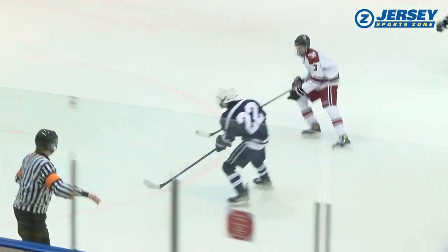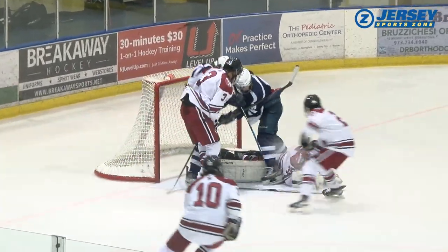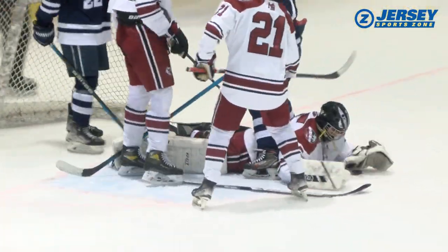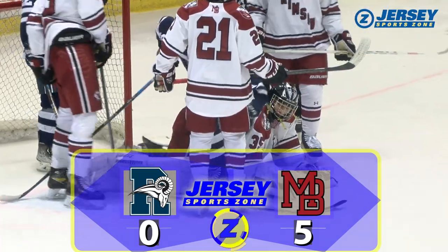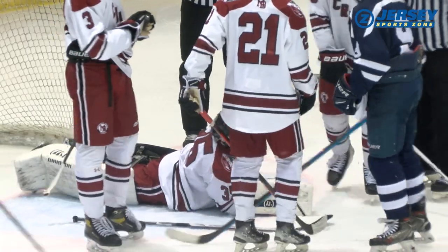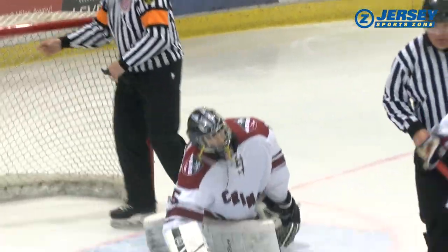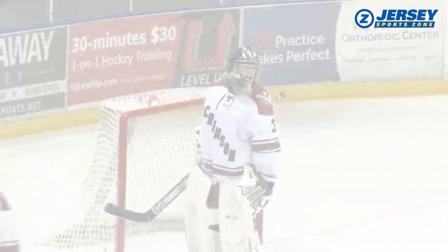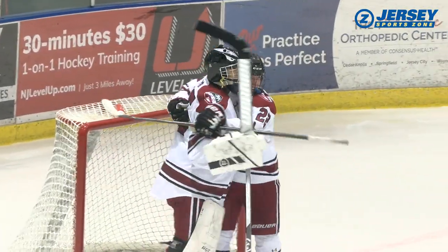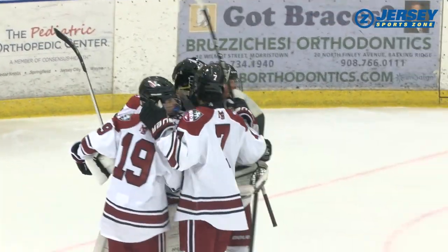Melendez takes care of the rest with a 28-save shutout — his first of the year — as Morristown Baird gets a 5-0 win over Randolph. The Crimson are 7-10, but proved in this top-10 win that they're capable of being a dangerous team come Cup and State playoff season. Reporting from Menin Arena, I'm Rich Crampanis for jerseysportzone.com.